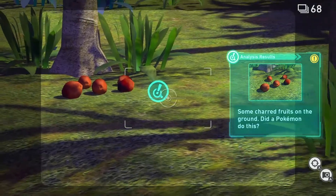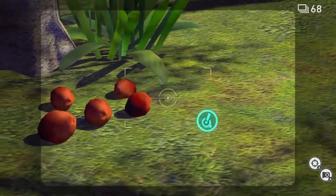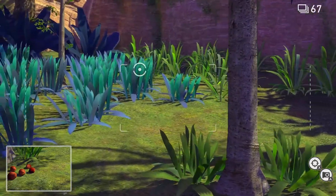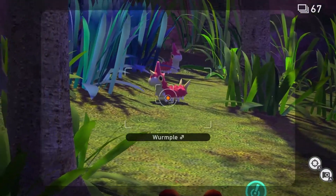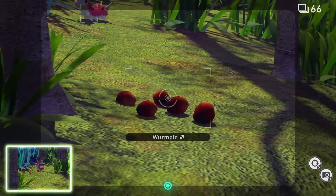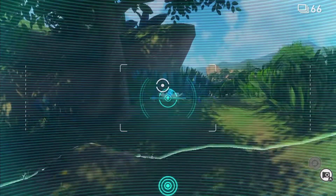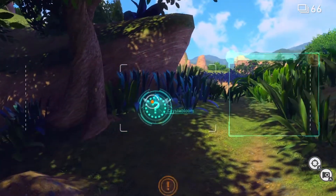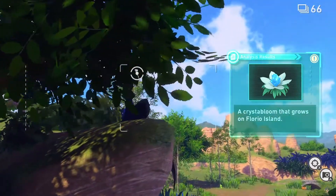Some Charterfruits on the ground — did a Pokémon do this? Not really sure what I'm supposed to do about that. Wurmple! Yo, what's going on buddy? Look at these little Wurmples. Oh, something new to scan — that thing right over there. Crystal Bloom — it's just a crystal bloom flower? Are you serious? Wait, is there something there? Hello? Oh hello — boom. That one's pretty bad actually.